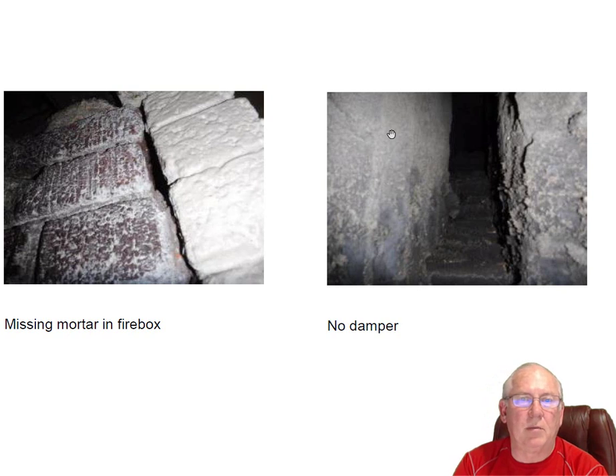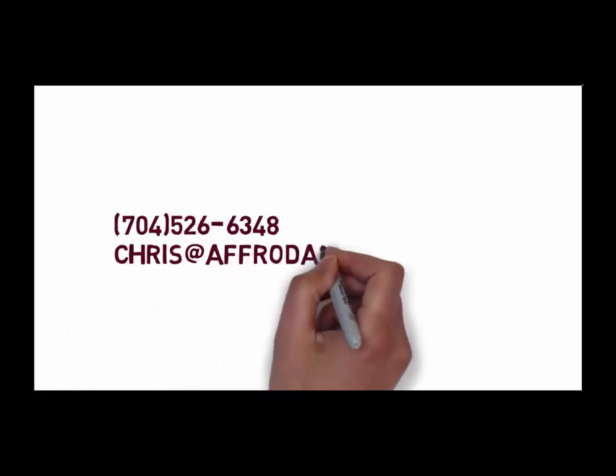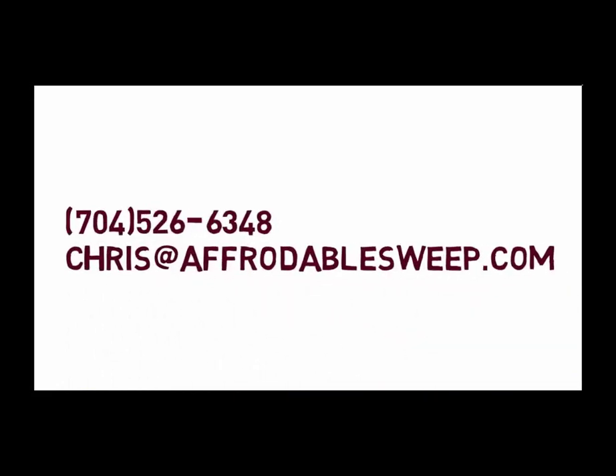Folks, if you have questions for me, give me a call at 704-526-6348. You can email me at chris@affordablesweep.com.